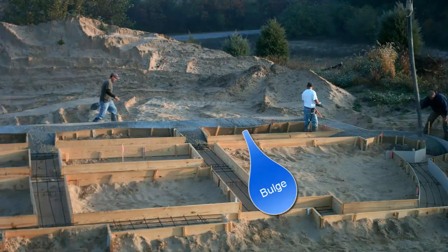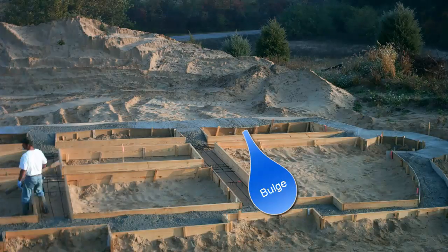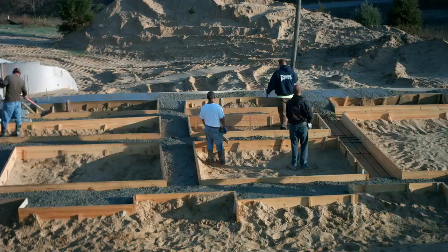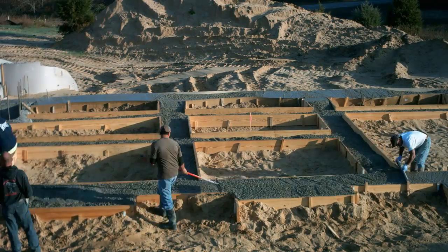You can see the form starting to lean out here. There were not enough stakes in the soft sand to hold back that much pressure. After that they filled the forms only half way and then came back for a second pass before screening them off.